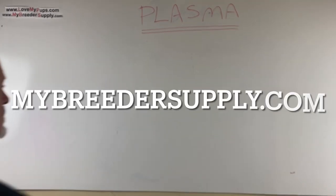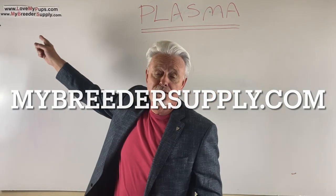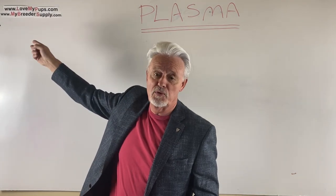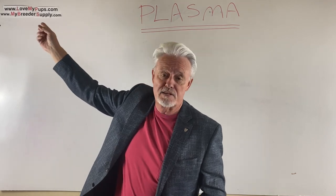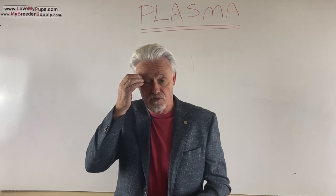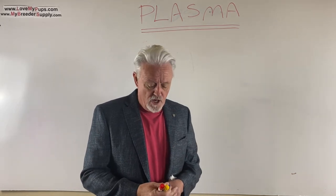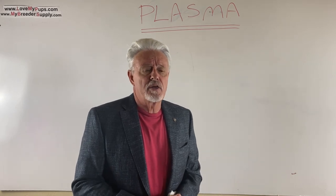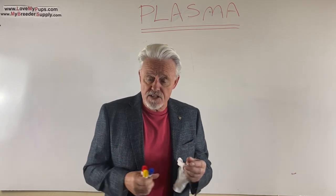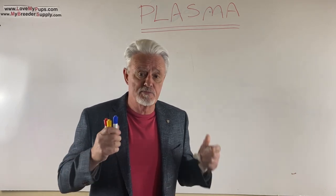Hey everybody, James with Love My Pups Breeder Supply. Please subscribe to us and go to our website — we've got fantastic products that you should actually be using to raise and have successful litters. Today we're talking about plasma — something I have not used yet, but I've had a lot of people ask me about it, so I thought it's time to do some research and get set up.